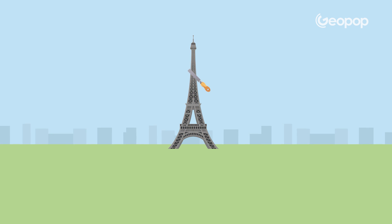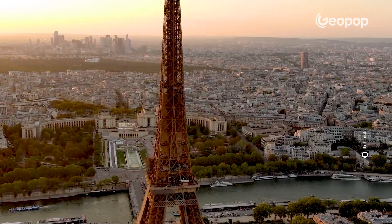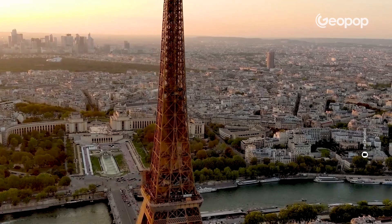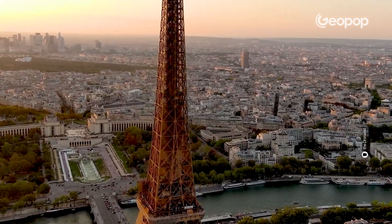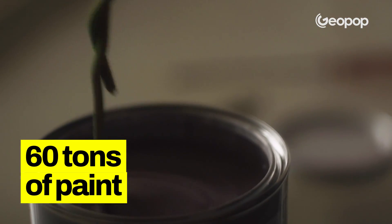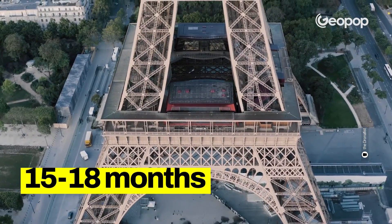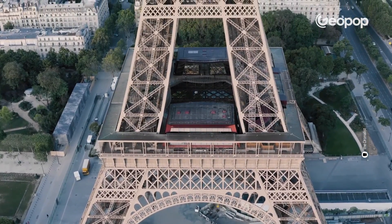First, you've got to carefully scrape away the old paint, then give the surface a good clean, and after that, you can add a coat of rust-proof paint. This mixture is spread all over the metal surface, forming a very thin layer that shields the tower from the air's moisture, thus slowing down the rusting process. To complete the process, it takes around 60 tons of paint and 15 to 18 months, during which time the tower remains open to visitors.